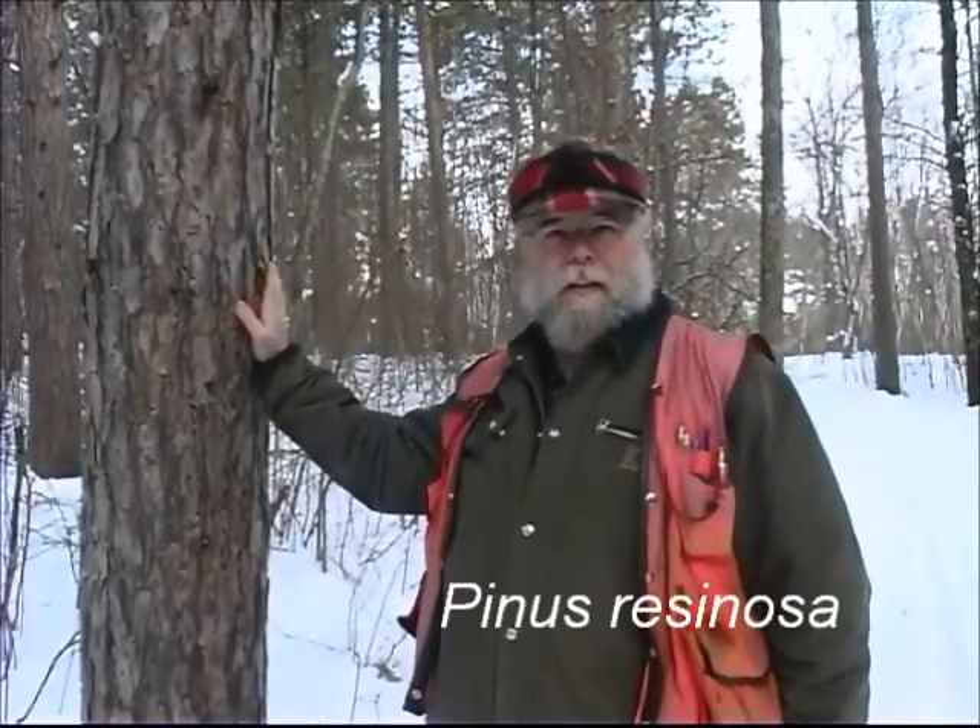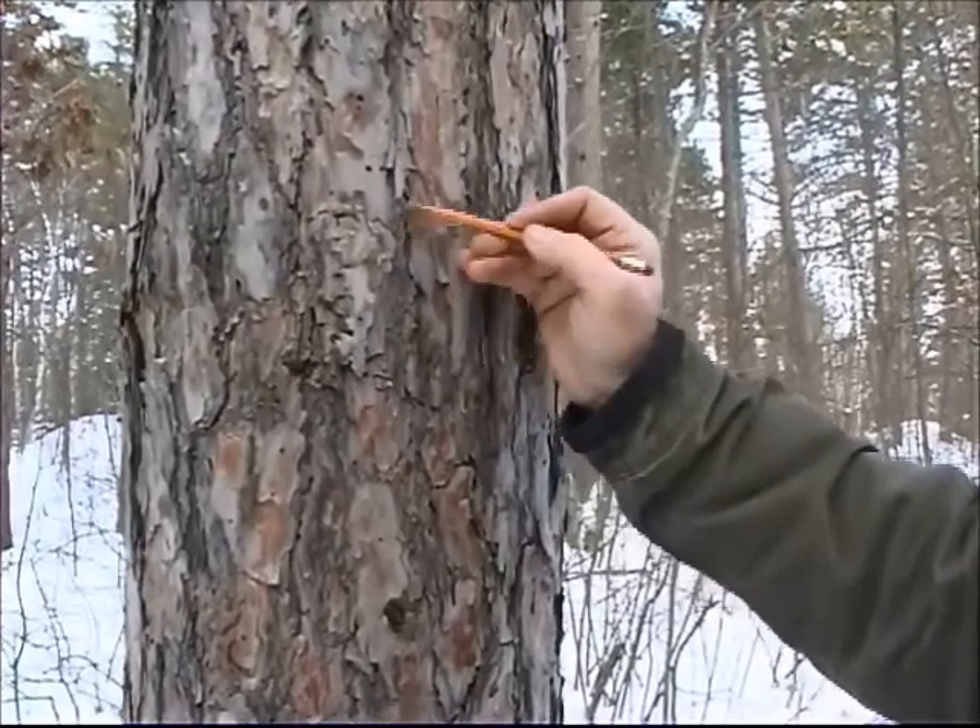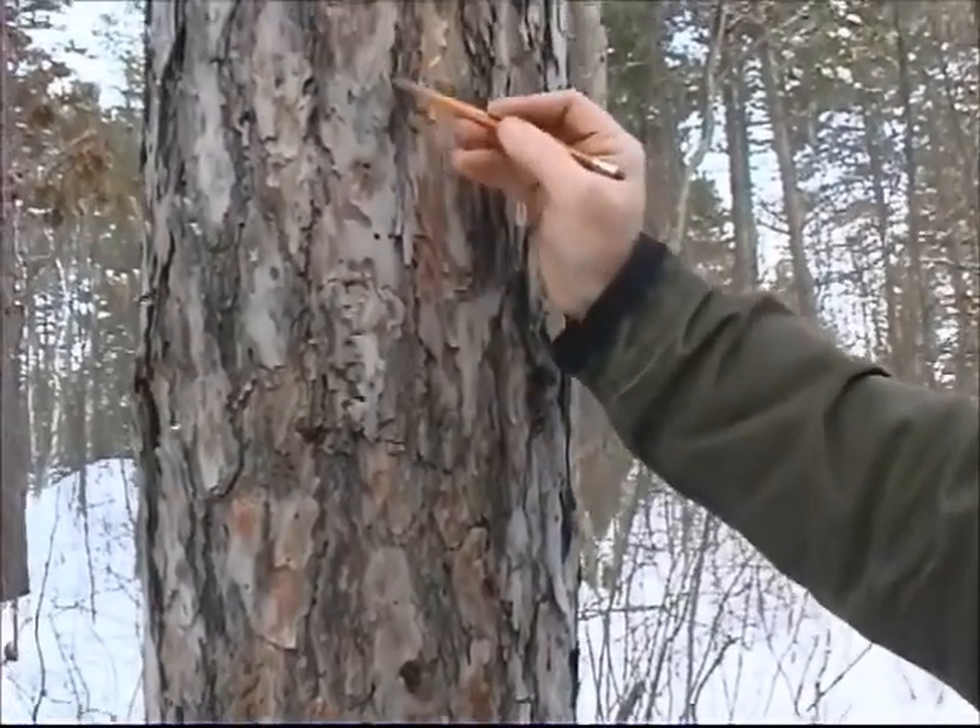The first one we will look at is Norway pine, also known as red pine. The Latin name is Pinus resinosa. On Norway pine, the bark has these distinctive reddish scales or plates.